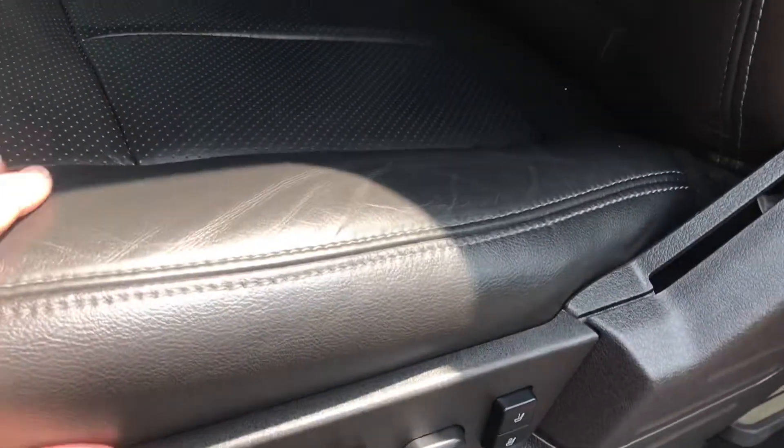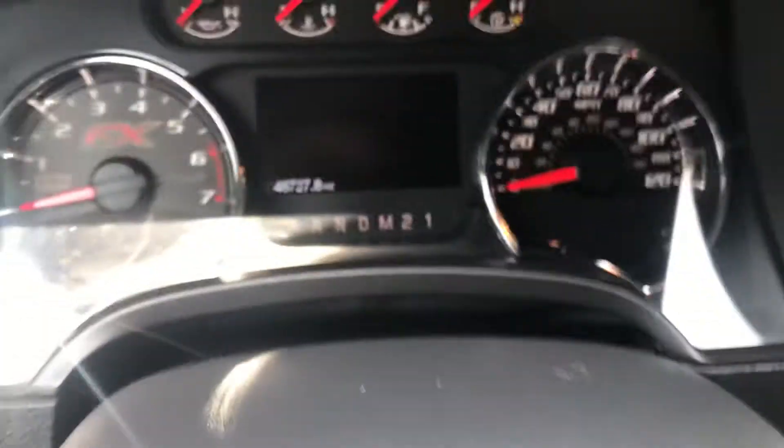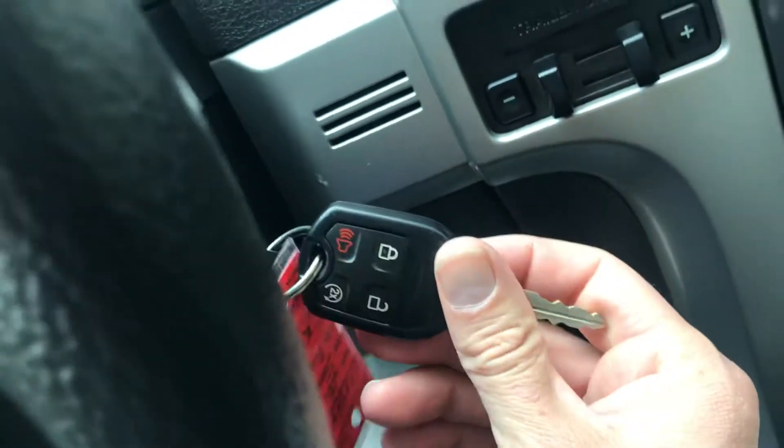The passenger seats are in great condition, and the driver's seat is in great condition as well. This one's got the Sony sound system. You see 48,727 on the odometer. Again, two sets of keys, remote start on there.